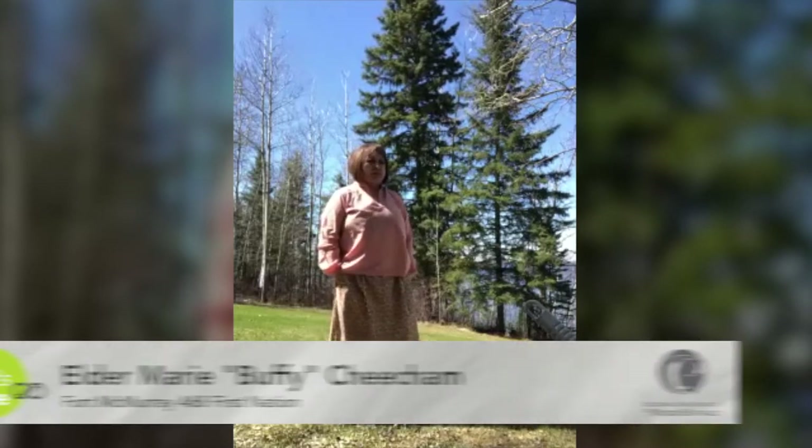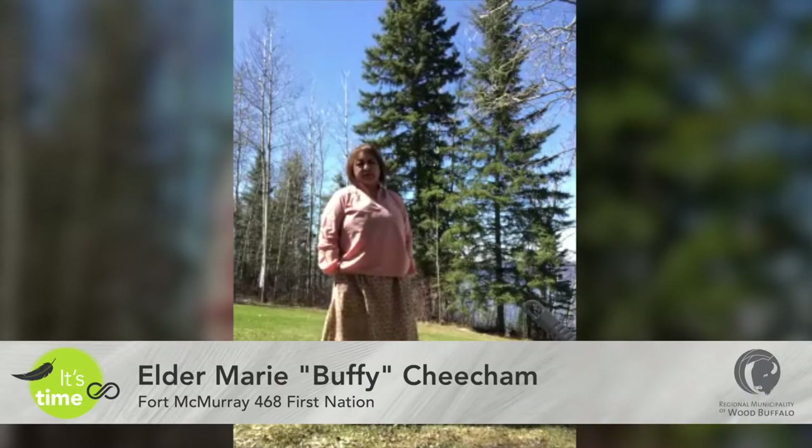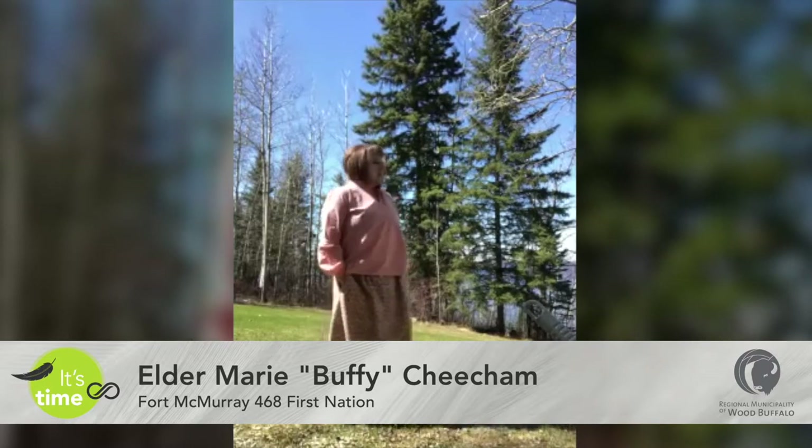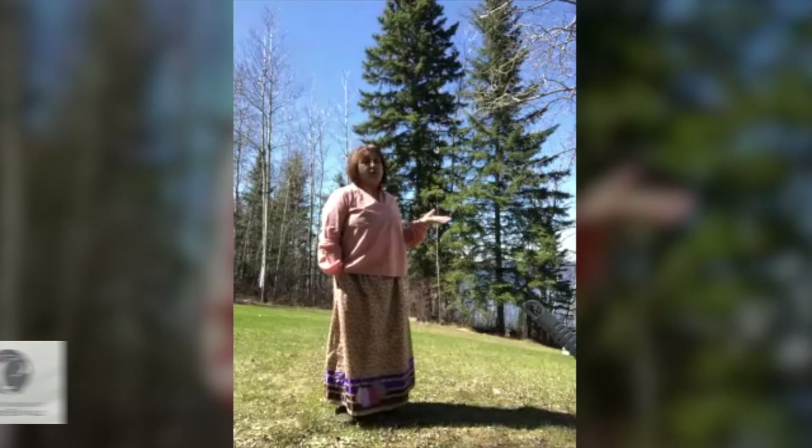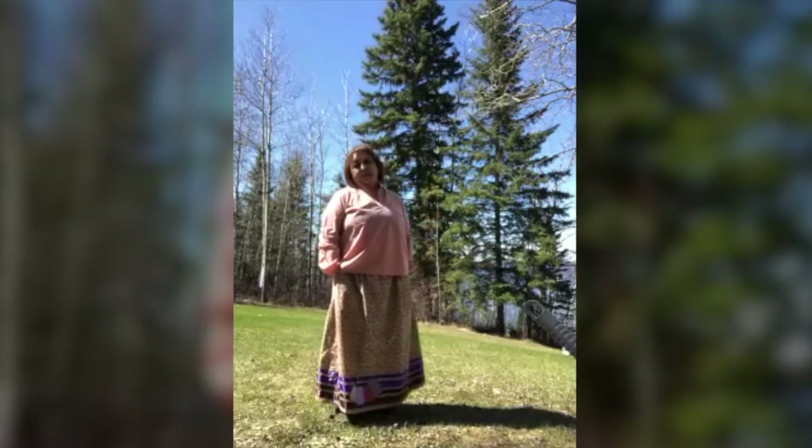I'm from the Fort McMurray 468 First Nation, and I live here on the Rez. You can see Greg Barlet is kind of behind me here. I wake up with this every morning, and it's really beautiful.